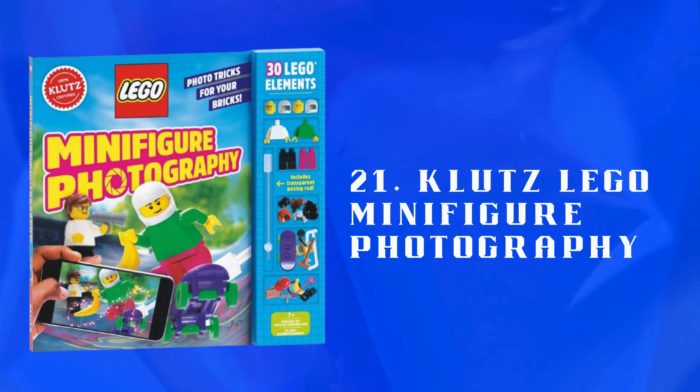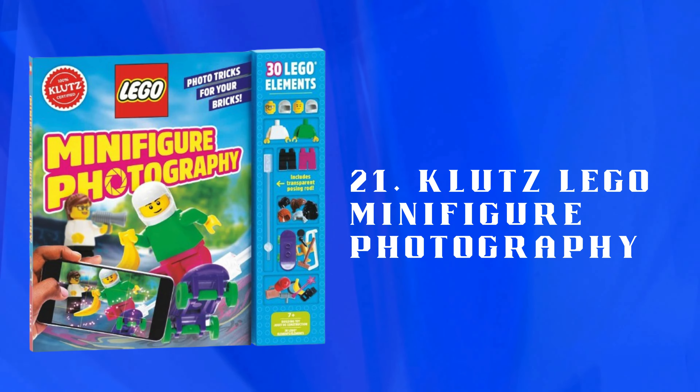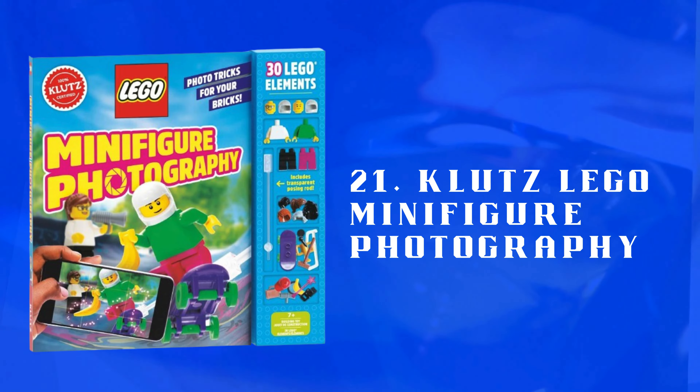Number 21: Klutz Lego Minifigure Photography — a photography kit with tips and props for Lego minifigures. Encourages creativity and photography skills in young Lego enthusiasts.